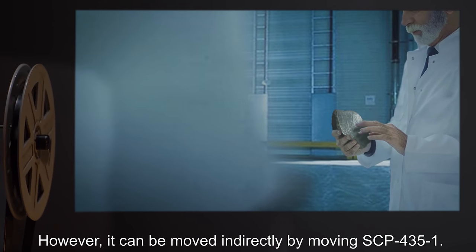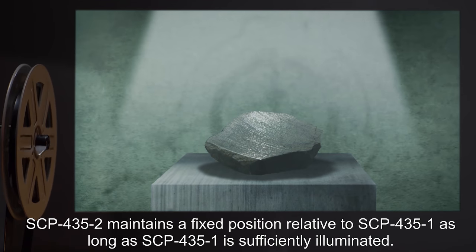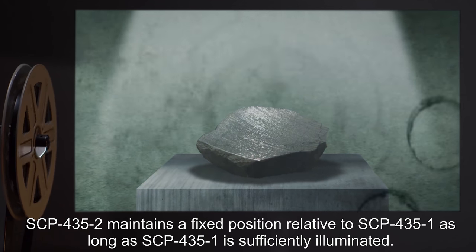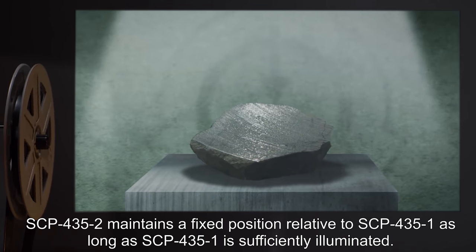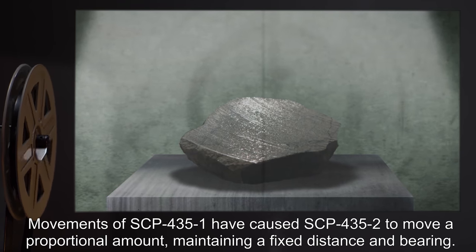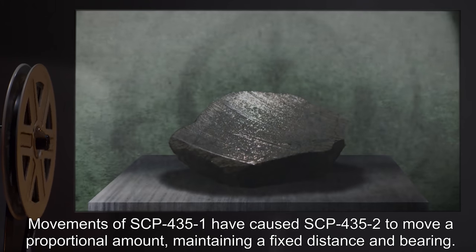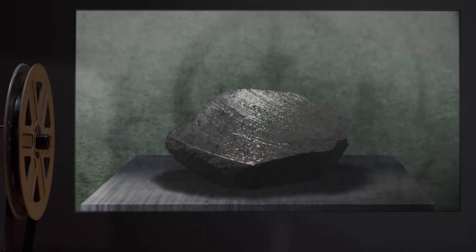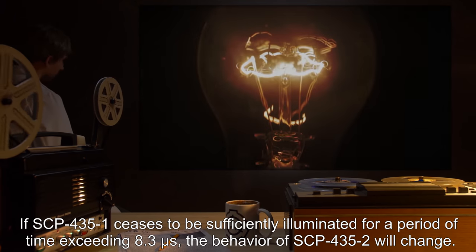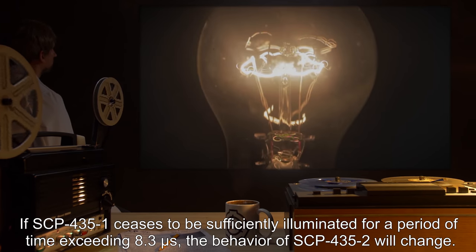However, it can be moved indirectly by moving SCP-435-1. SCP-435-2 maintains a fixed position relative to SCP-435-1, as long as SCP-435-1 is sufficiently illuminated. Movements of SCP-435-1 have caused SCP-435-2 to move a proportional amount, maintaining a fixed distance and bearing. If SCP-435-1 ceases to be sufficiently illuminated for a period of time exceeding 8.3 minutes, the behavior of SCP-435-2 will change.